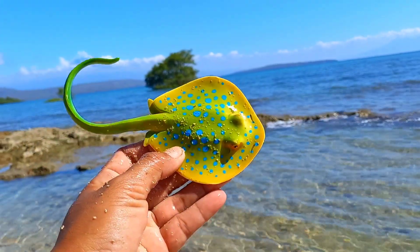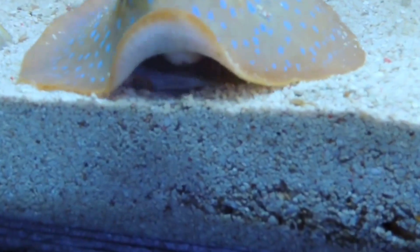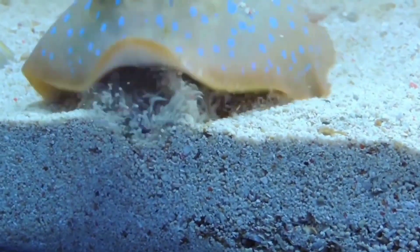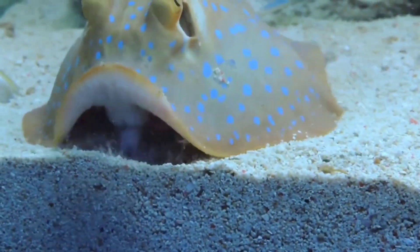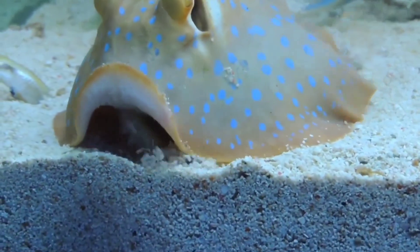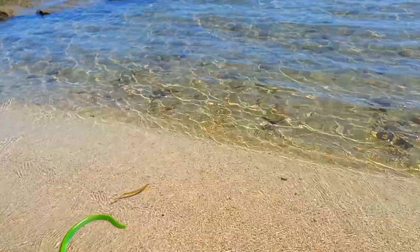This is a blue spotted ray. Blue spotted rays are natural prey for hammerhead sharks, bottlenose dolphins, and orca whales, so they protect themselves using the sting on their tail. The sting contains low levels of venom, which is not fatal if the sting occurs in non-vital organs and does not trigger a specific allergic syndrome.